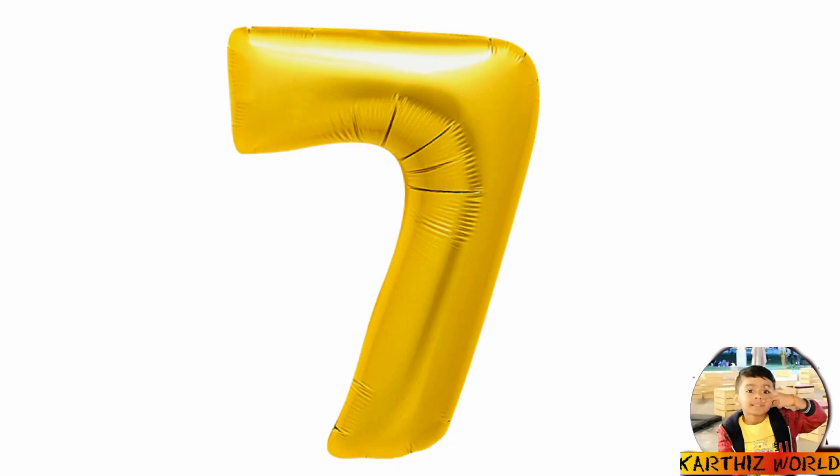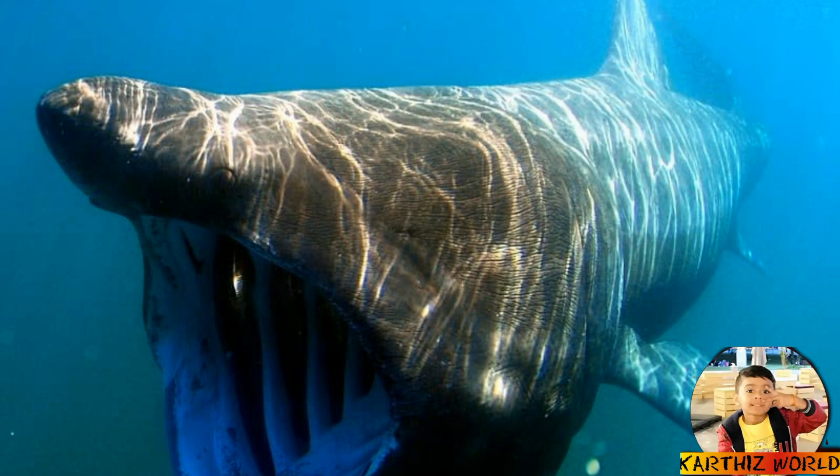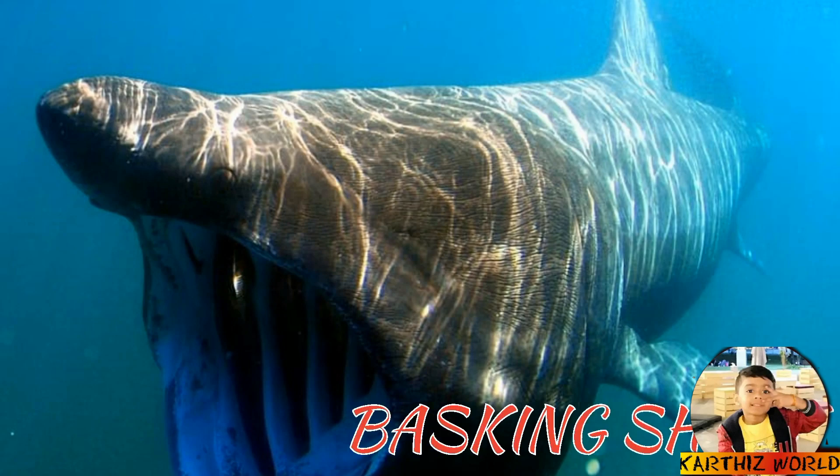Number 7: Basking Shark. This is a basking shark. The basking shark is the second largest shark. You can easily identify it by their long gills, and the mouth is massive — it has super large things in it.